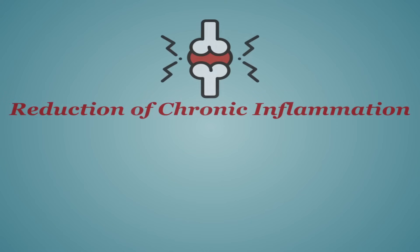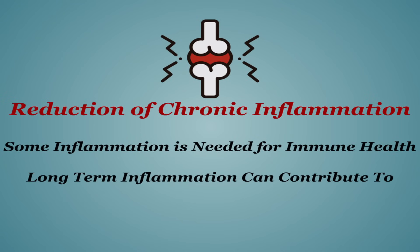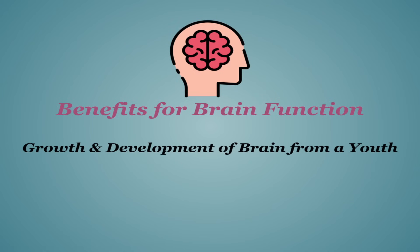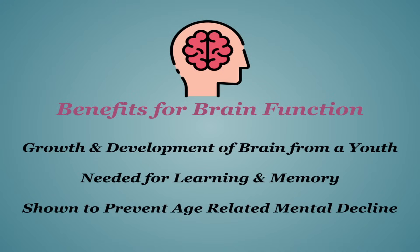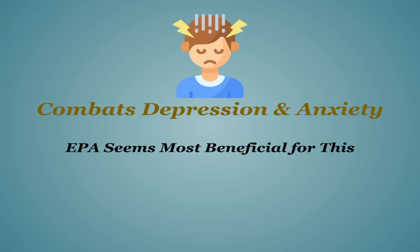The benefits of omega-3s are vast and are often much more than even advertised. Perhaps the most talked-about benefit is the reduction of chronic inflammation. While some inflammation is a necessary response to infections, long-term inflammation can be incredibly painful and contribute to various chronic diseases, specifically heart disease. The next is probably its benefits for brain function — DHA is essential for the growth and development of your brain from a very young age. It's needed for learning and memory throughout life, and it's shown to prevent age-related mental decline and cognitive-related diseases like Alzheimer's and dementia. Consuming omega-3s regularly is also shown to combat depression and feelings of anxiety, with EPA appearing to be the most beneficial for this.